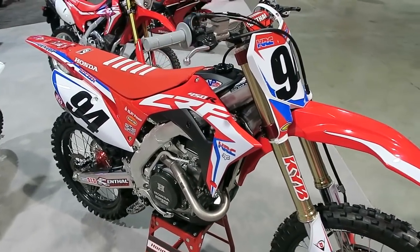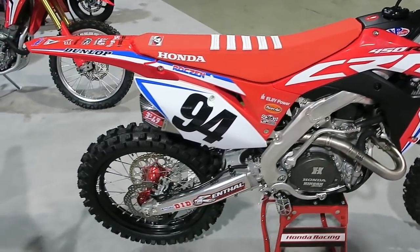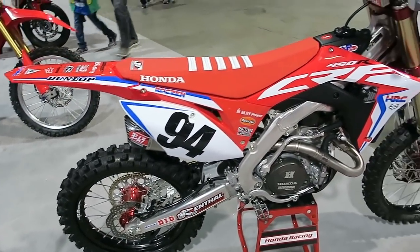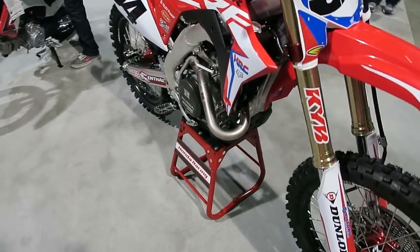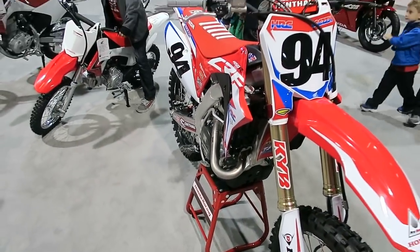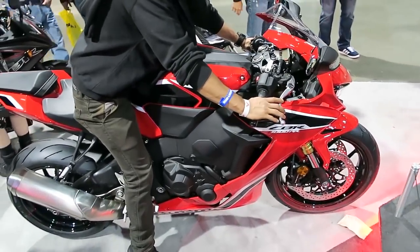We'll start off with the dirt bikes. I'm a huge fan of Honda's dirt bikes. This is a CRF450R. I basically learned how to ride on Honda dirt bikes — I had an 80, an XR100, an XR200, an XR350, and I've had CRF450s. Really good bikes.